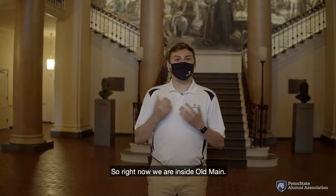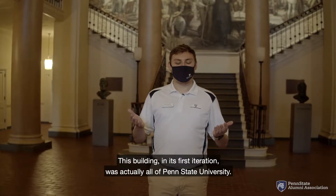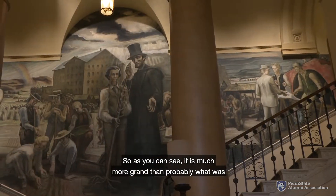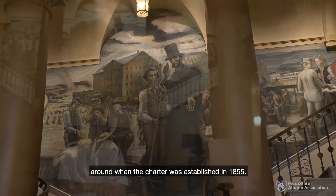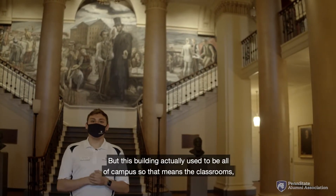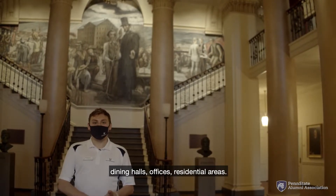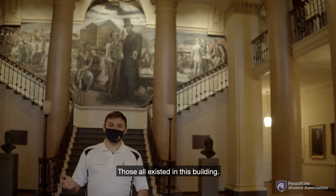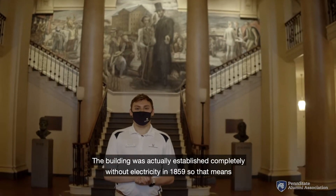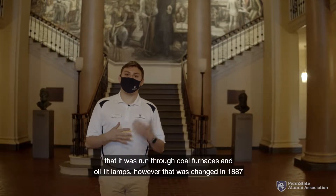So right now we are inside Old Main. This building in its first iteration was actually all of Penn State University. As you can see, it is much more grand than probably what was around when the charter was established in 1855. But this building actually used to be all of campus — the classrooms, dining halls, offices, and residential areas all existed in this building. The building was actually established completely without electricity in 1859, so it was run through coal furnaces and oil lit lamps.